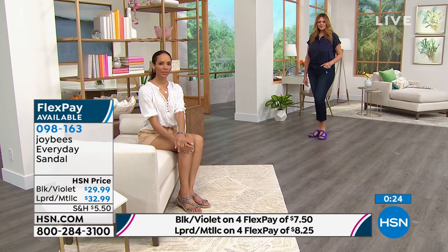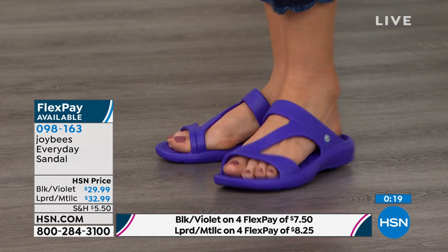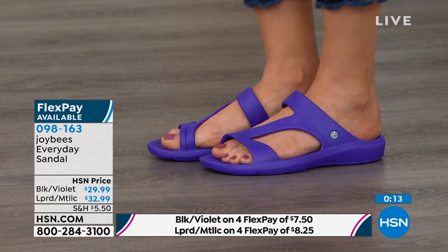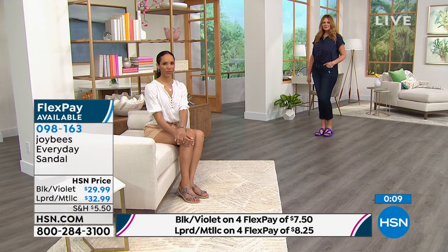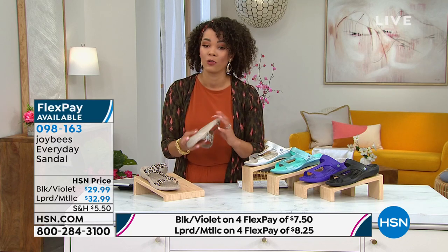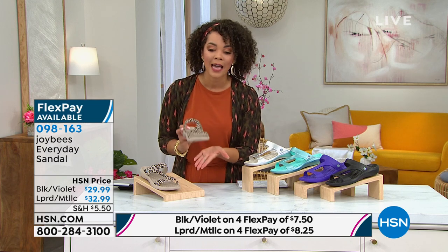You're not losing the function. This truly could be your everyday sandal — a lot of people are getting the black; the leopard print is really fun too. There's a violet option as well. It could be your everyday sandal whenever you're running around, still getting that support, durability from EVA, super lightweight, and water friendly. 098-163 is the item number, about $8 and some change on any debit or credit card — that's what that four flex is.